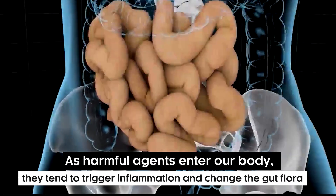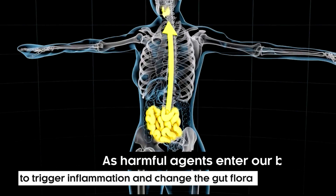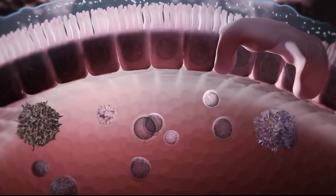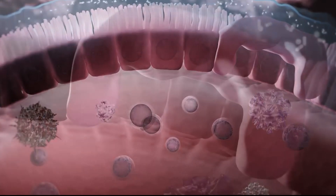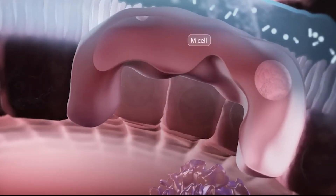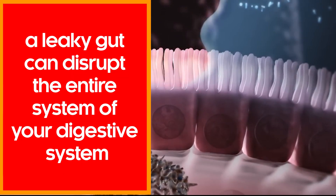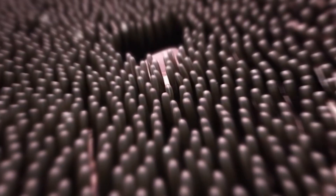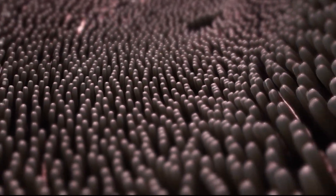As harmful agents enter our body, they tend to trigger inflammation and change the gut flora. Although studies have yet to figure out the exact cause, modifications in intestinal bacteria and inflammation play a crucial role in developing a wide range of diseases. To summarize, a leaky gut can disrupt your entire digestive system, and worse conditions can arise if not identified and treated early.